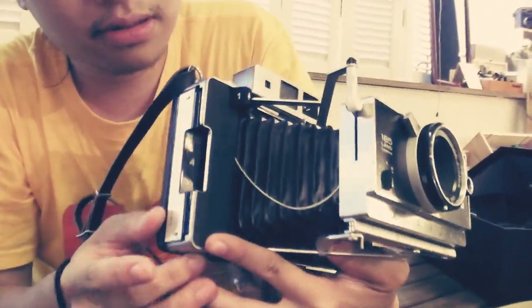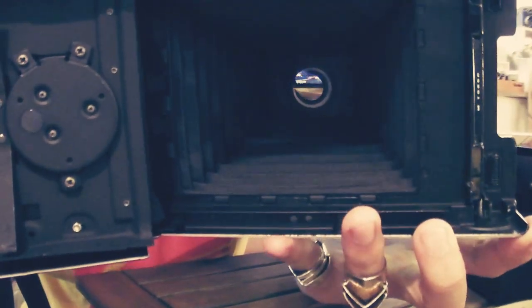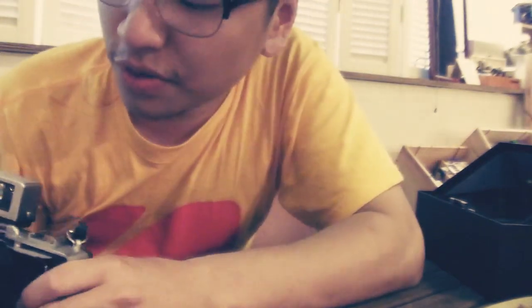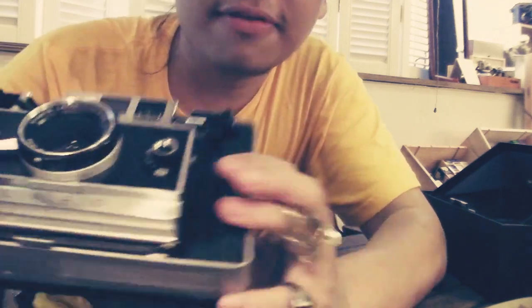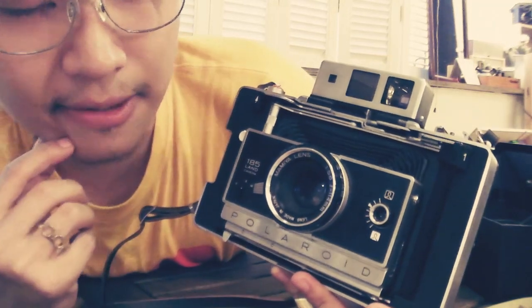From here you can see it, but it doesn't work. They planned for it to work, but it doesn't. It's a really cool piece of history from Dr. Edwin Land — the Polaroid 185, one of the most legendary and rarest instant pack film cameras in my opinion.